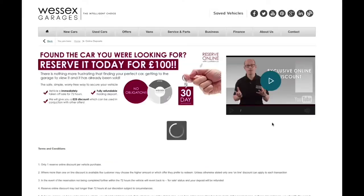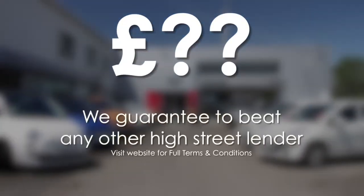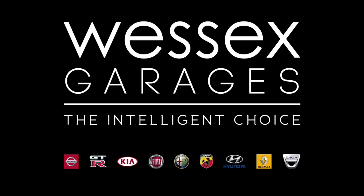Reserve online today and you'll receive a £25 discount. If you're looking at options to fund your purchase, remember we guarantee to beat any bank or high street lender. For further details or to book a test drive, call your local sales team or click the link to our website for a choice of over 600 used cars. Wessex Used Cars — the intelligent choice.